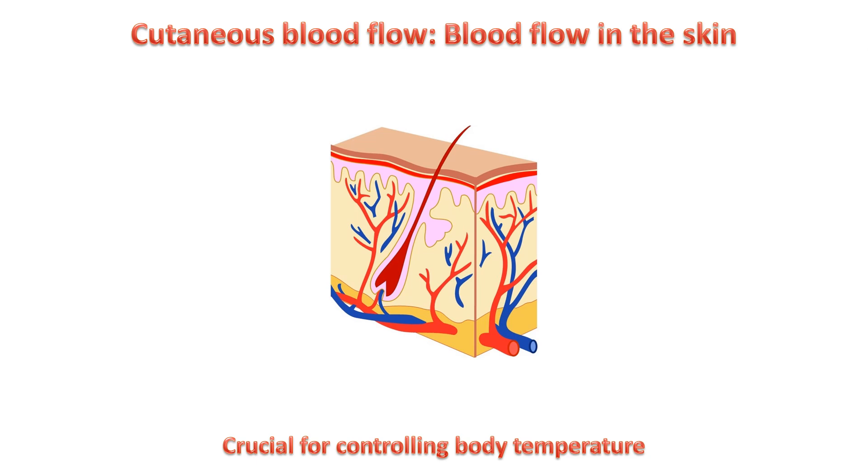Blood flow through the skin, or the cutaneous blood flow, is one of the main factors that helps us to control our body temperature. It's essential for keeping temperature in the range that's needed for the body's metabolic processes to function correctly.